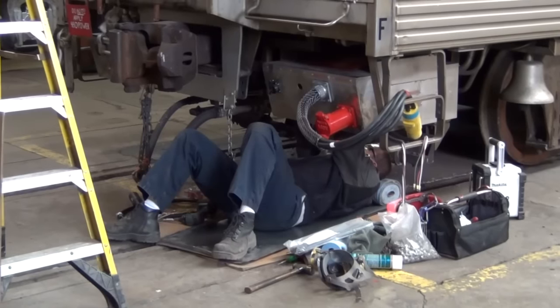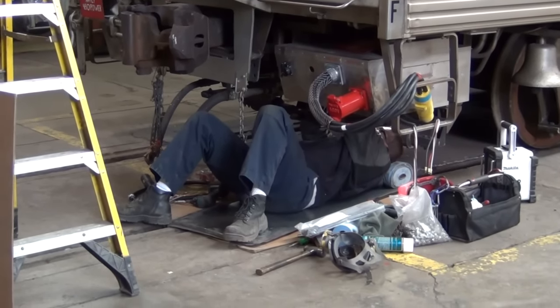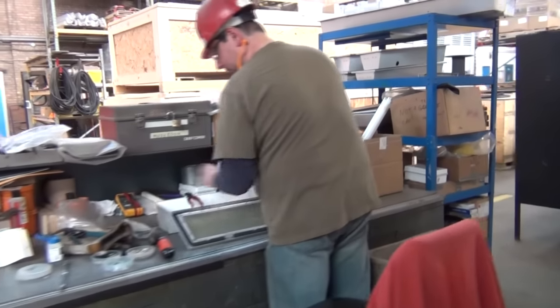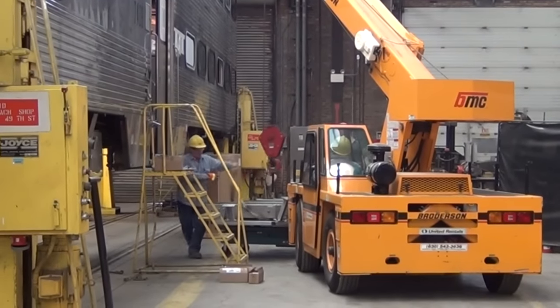We spend roughly 3,600 hours per car for a cab car — what we call a controlling cab car — and about 300 hours less for a trailer car, which doesn't have the control stand in it. There are electricians, carmen, sheet metal workers, and cleaners and laborers working on the facility.